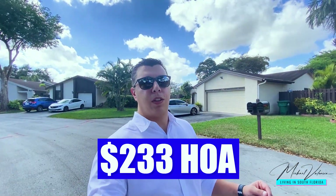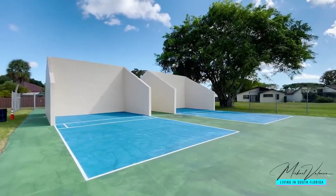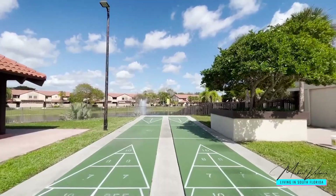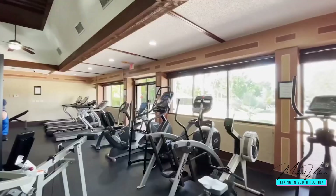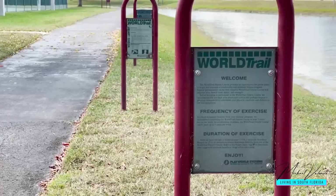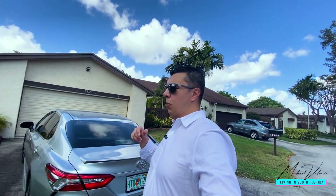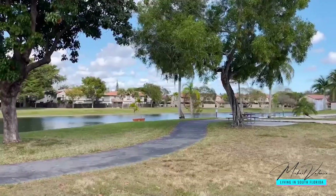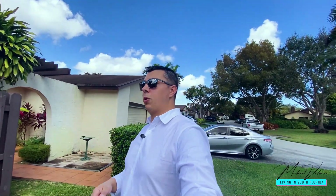The HOA payment here is $233, and it includes an amazing country club with four tennis courts, two basketball courts, racquetball courts, a playground, an Olympic-size lap pool, a gym, a dog park, a mile-and-a-half trail for biking or walking, and a two-acre lake stocked with fish with a pier that's being fully remodeled right now.